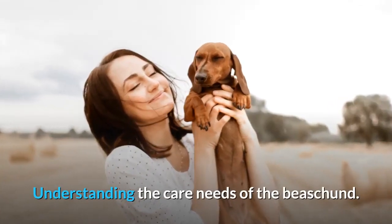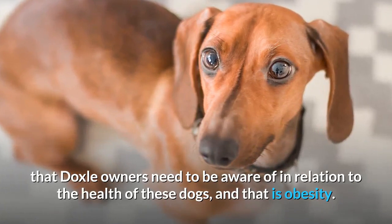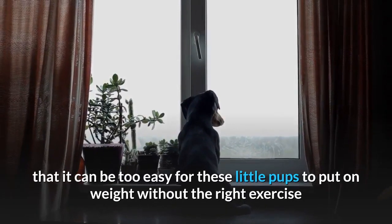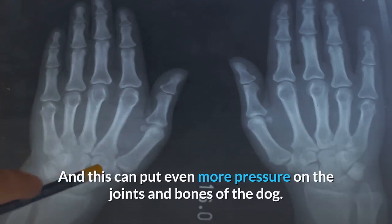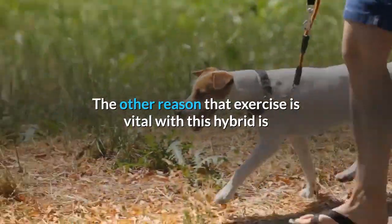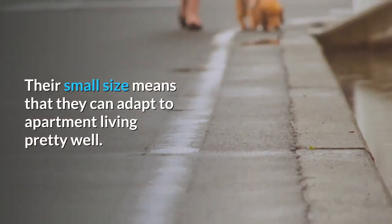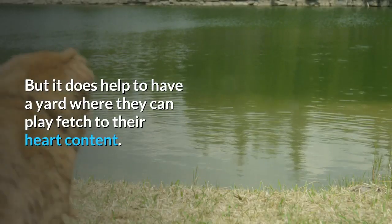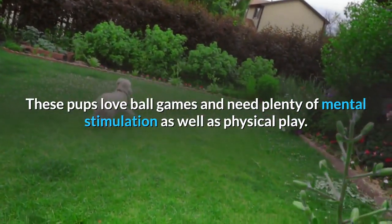There is another potential problem that Doxal owners need to be aware of in relation to the health of these dogs, and that is obesity. The build of these dogs means that it can be too easy for these little pups to put on weight without the right exercise and diet regimen, and this can put even more pressure on the joints and bones of the dog. The other reason that exercise is vital with this hybrid is that this is a highly active dog with a lot of energy to burn. Their small size means that they can adapt to apartment living pretty well, but it does help to have a yard where they can play fetch to their heart's content.